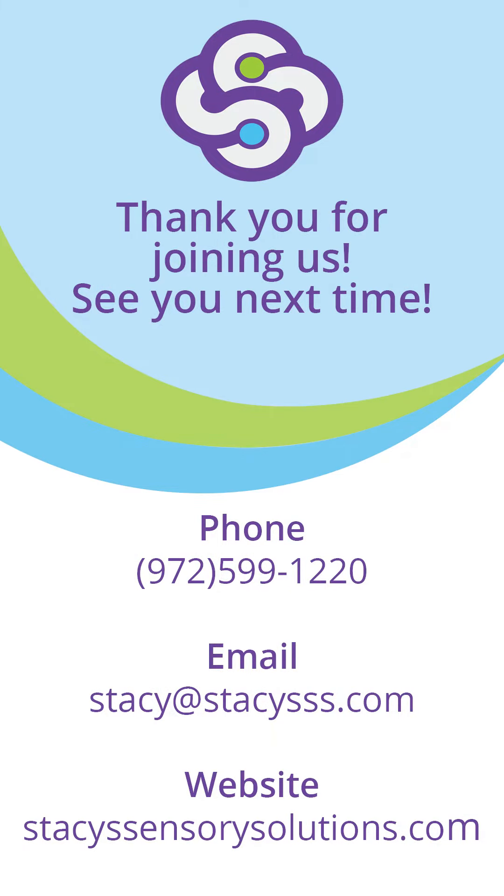If you want to know more, feel free to check out our website. Here at Stacey's, we've got solutions.